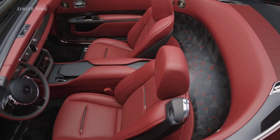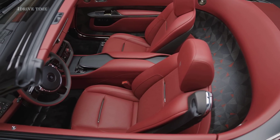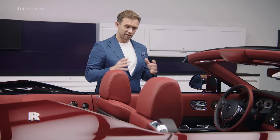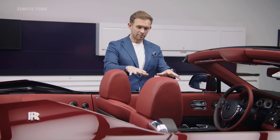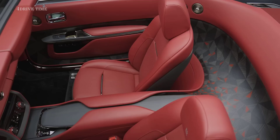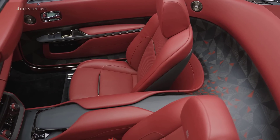Secondly, you can see the centre console plinth — this beautiful elliptical element that is more akin to what you would expect to find in an architectural space rather than in an automotive one. And this element sits high, again giving the impression that the occupants are deep down and protected within the cabin space.